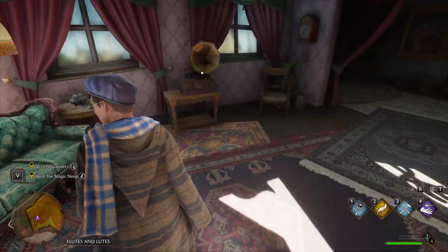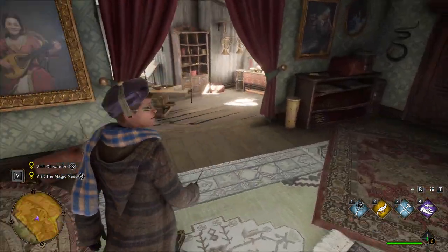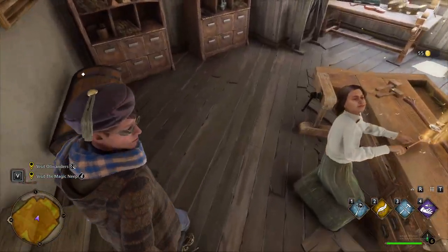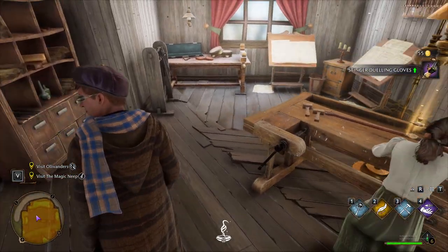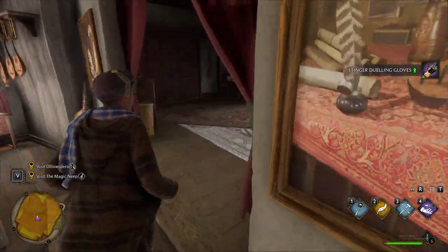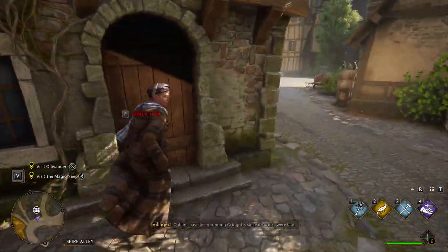If you go to Flutes and Lutes, which is just down the street from the square, you can go down to this sort of back room where the person is working, and what you're gonna find is a chest that contains stinger dueling gloves. These give a little bit more legitimacy to your lizard cosplay.